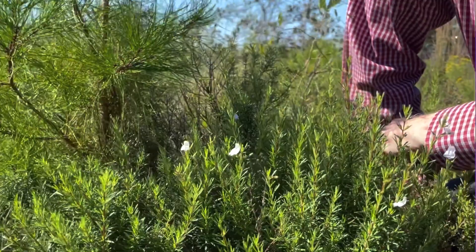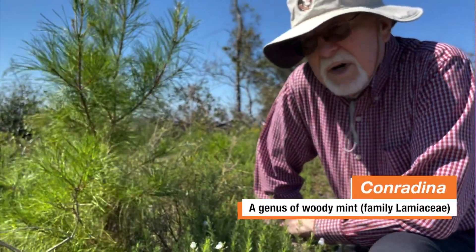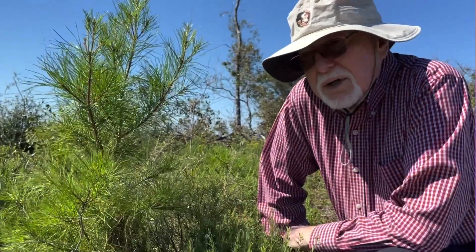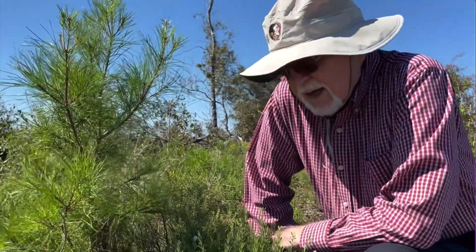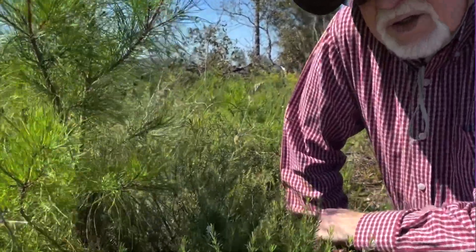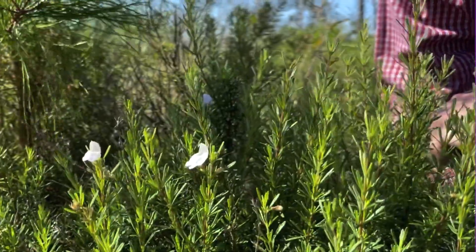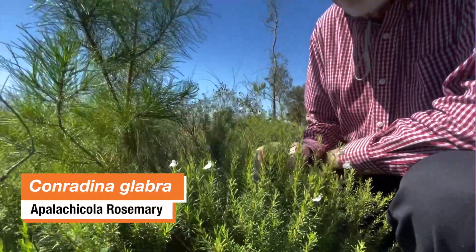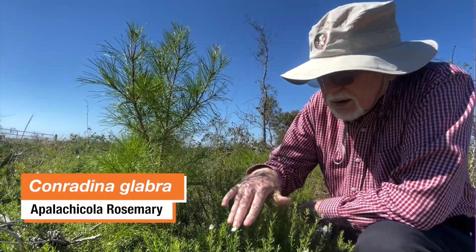There's one that occurs up in Tennessee but most of them are in Florida. Some are very local, but Conradina canesens occurs near the coast throughout the panhandle. The name canesens suggests the stems are hairy, but this species is called Conradina glabra — you see it's bright green, there are no hairs on the stem.